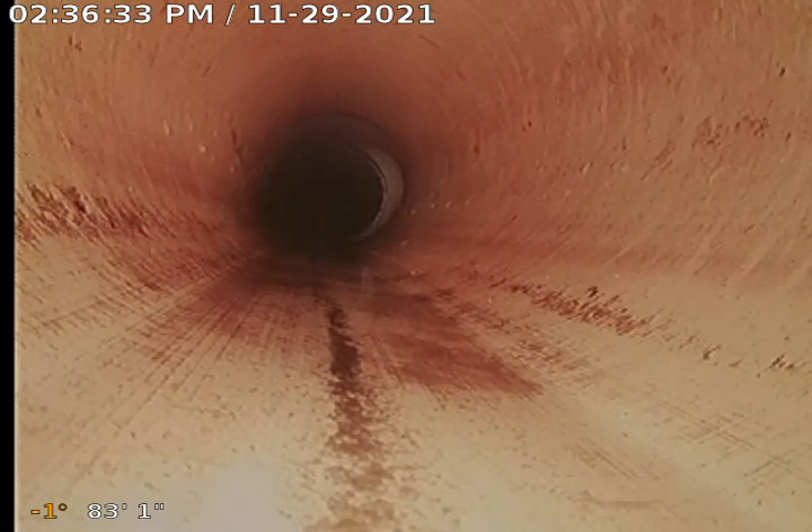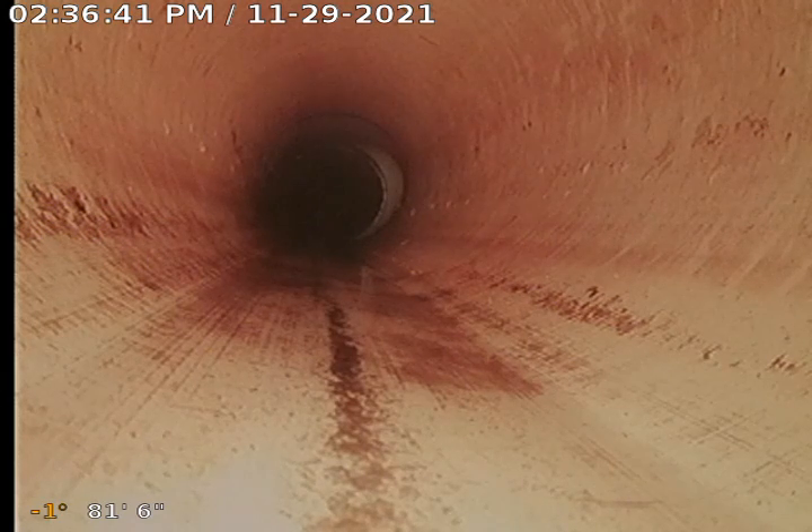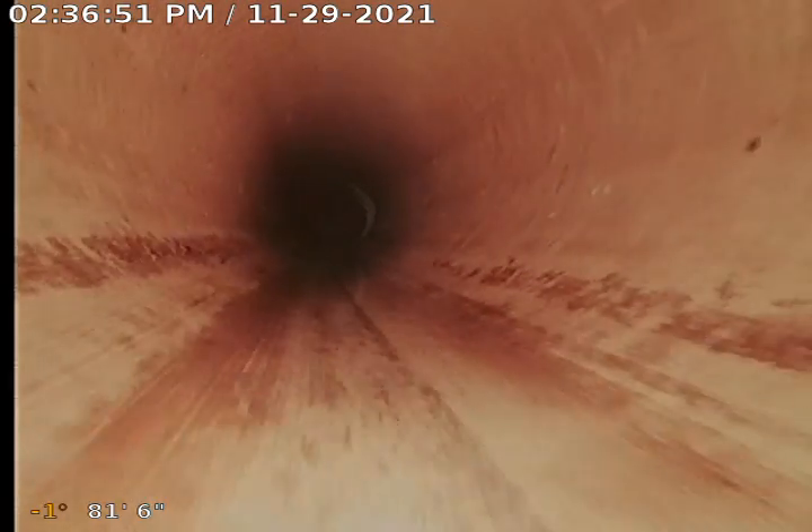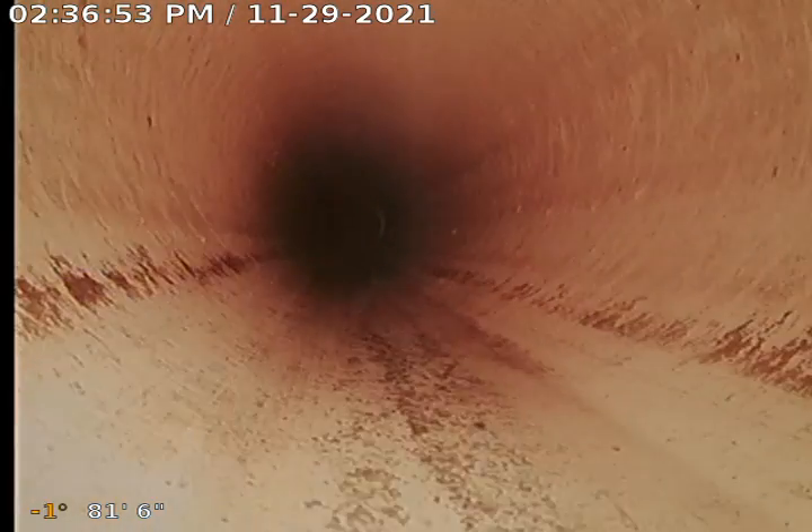Drain Doctors here for CBRE at the Fine Wine and Good Spirits store at Cumberland Marketplace. We started by pushing the camera in first. We were out there 92 feet, which puts us in the drop of the main line, which is in the rear of the store. We're pulling back all PVC.